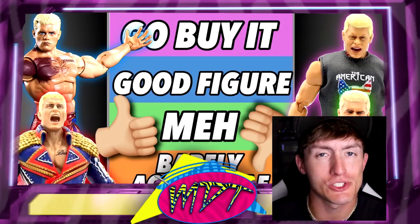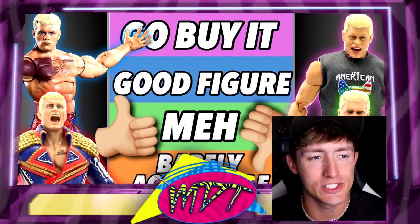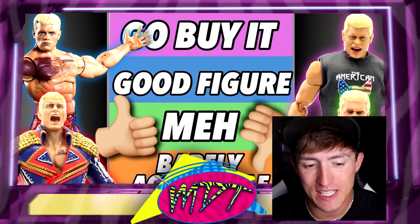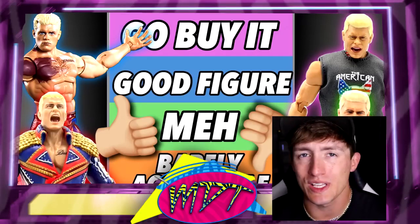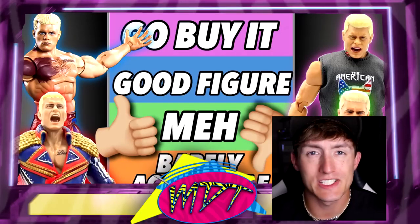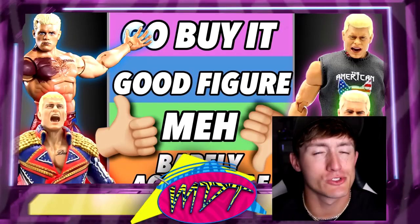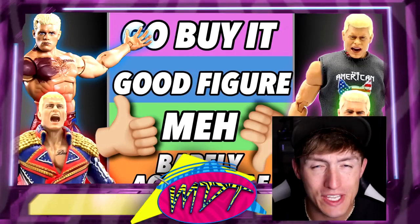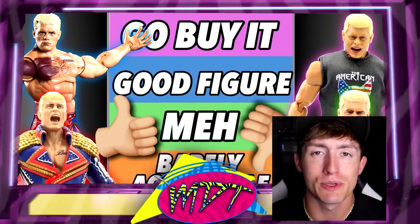Got a lot of figures out there, especially in the last few years when he jumped to AEW. Got a ton of figures over there. Came back to WWE, now he's getting a ton of figures over here. So we're gonna be getting all of those in — every WWE Elite, all the Ultimates, his AEW and rival figures, his Unmatched figures, his exclusives, his Supreme. All of them are gonna be in this video, and I think it's over 20 figures here today that we're gonna be ranking.